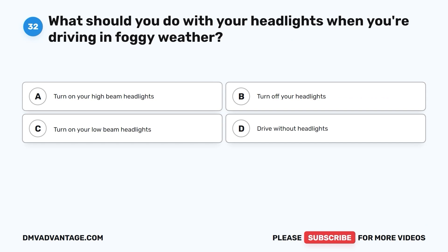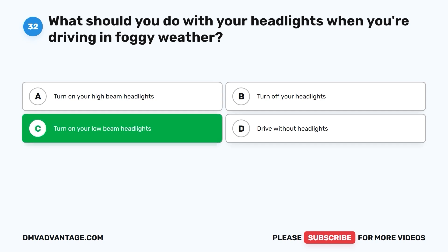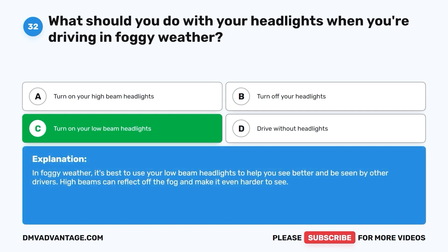Question 32: What should you do with your headlights when you're driving in foggy weather? A. Turn on your high-beam headlights. B. Turn off your headlights. C. Turn on your low-beam headlights. D. Drive without headlights. The correct answer is C. Turn on your low-beam headlights. In foggy weather, it's best to use your low-beam headlights to help you see better and be seen by other drivers. High-beams can reflect off the fog and make it even harder to see.